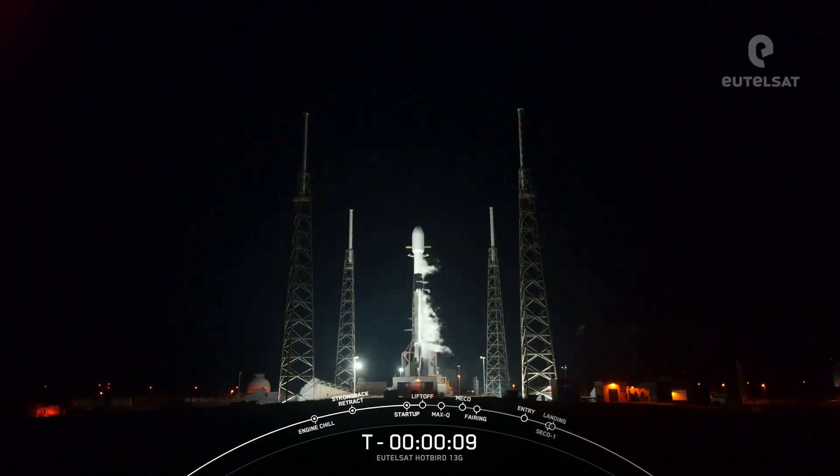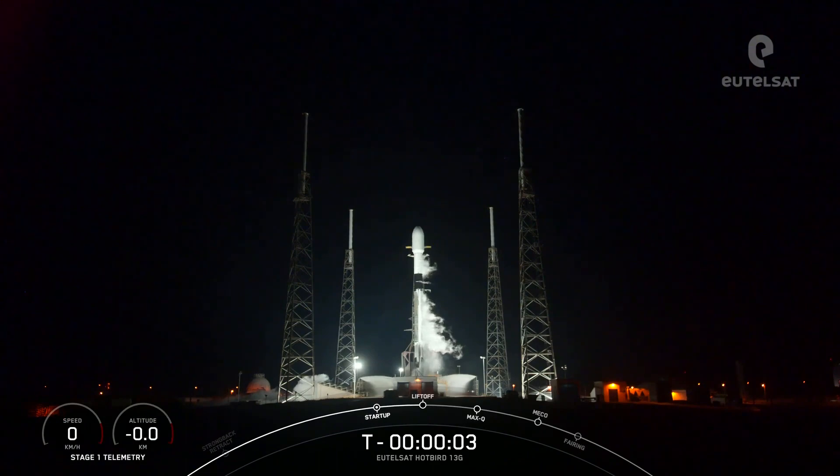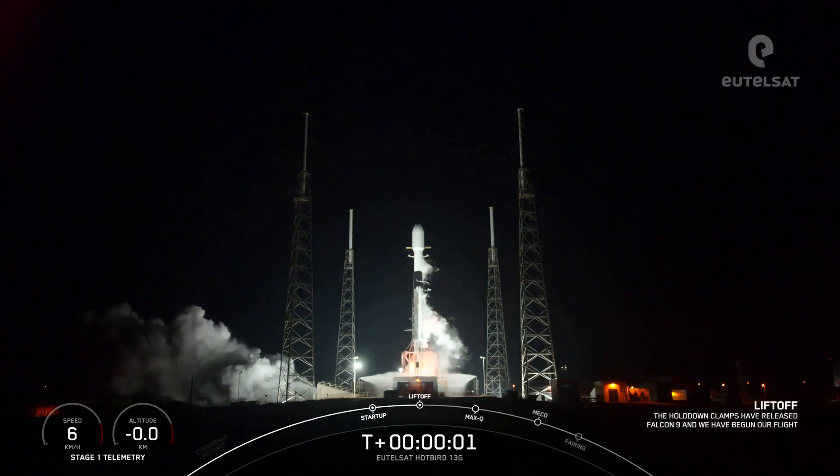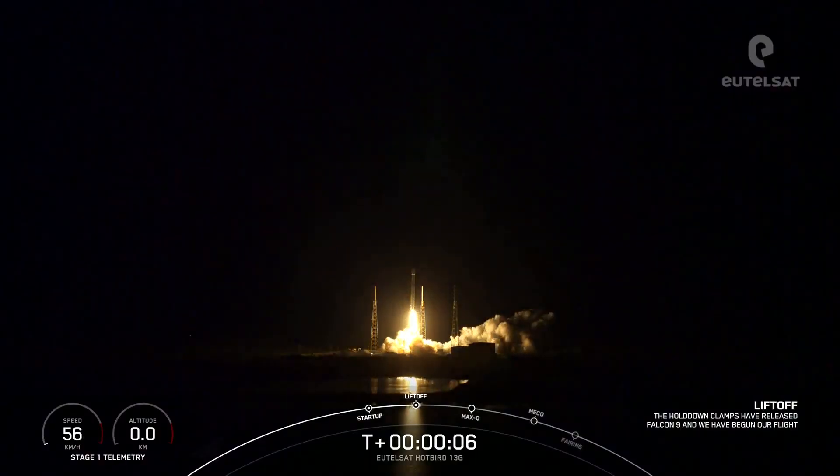T-minus 10, 9, 8, 7, 6, 5, 4, 3, 2, 1 — ignition and liftoff of U-Telps on Hopper 13G. Go Falcon 9.